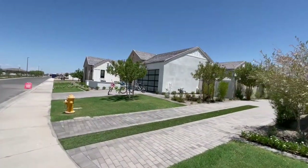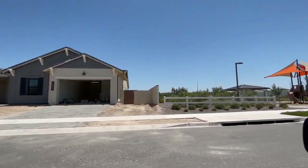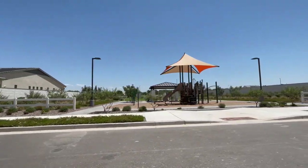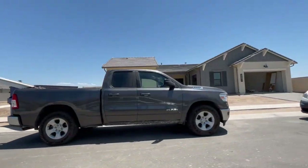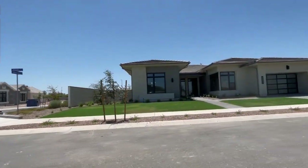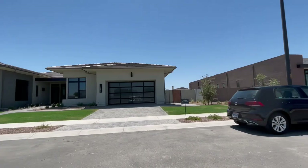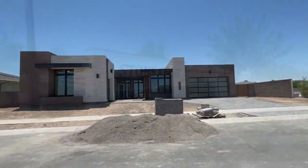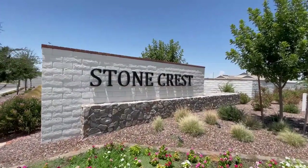The focus of Stonecrest really is to be a family-oriented community. There are green spaces and a park in the very central part between all the houses. You're also not far from Gilbert Regional Park and Seville Country Club. If you're interested in learning more about other communities in Gilbert, Arizona, please check out the linked video. Thank you so much for your time and have a fantastic day.